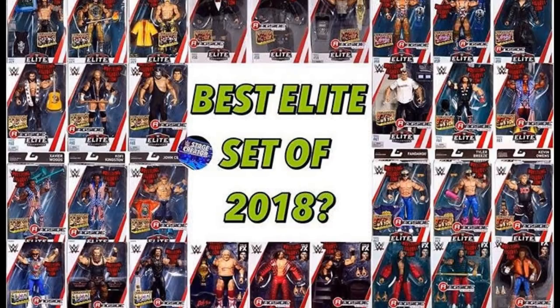Wave one through 64-65 — that's the main line we're talking about. Elite 56 was the last series that hit in December of 2017, so every set that came out this year from Ringside Collectibles to retail has been from Elite 57, which included Jeff Hardy, Seth Rollins, Scotty 2 Hotty, all the way up to Elite 64. Elite 65 may come out before 2019, but we'll end with Elite 64.